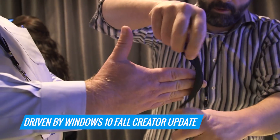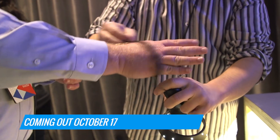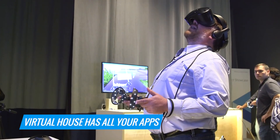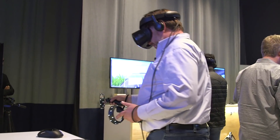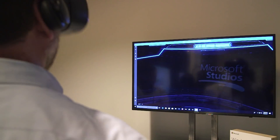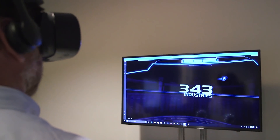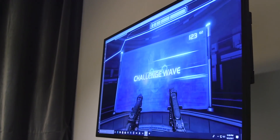All of this is driven by the Windows 10 Fall Creators Update, which is coming out October 17th. It has a virtual house that you stroll around where all your apps are. You can see a wall of your Instagram photos, explore Bing and a web browser. You can also play games like Halo Recruit, which is the first time Halo has moved to the virtual world. I got to shoot down some targets as a new recruit.